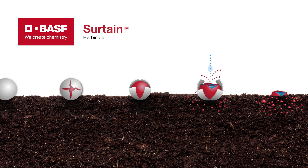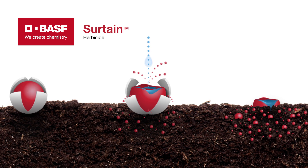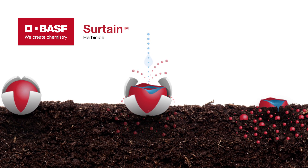Another feature of this as well: in the solid encapsulation, we have just the active ingredient — just the crystal solid active ingredient inside those capsules. With a liquid encapsulated product, they would have inerts as well. With the two chemistries in Sertain, we already have low use rates. Combine that with the solid encapsulation technology that reduces the rate even further, and we have a really low use rate herbicide.